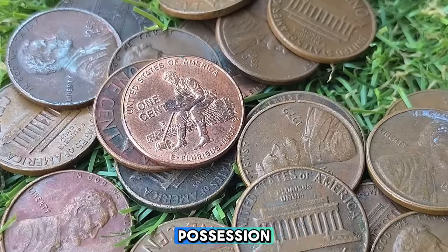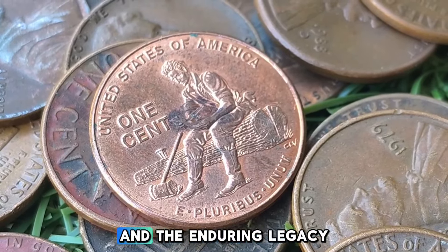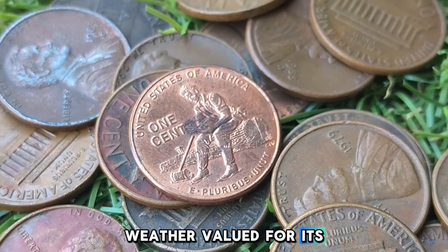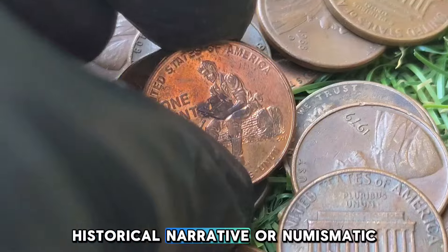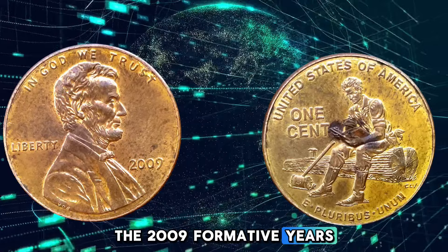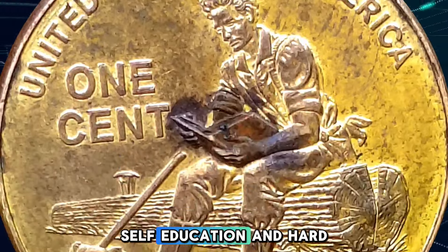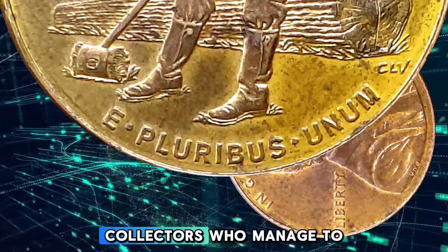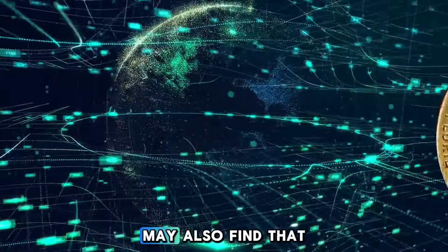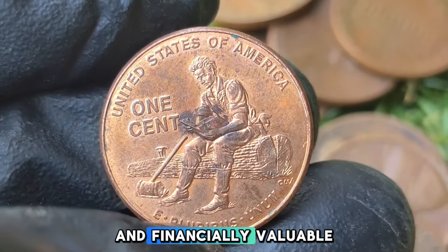For those who hold these coins in their possession, it serves as a tangible connection to both American history and the enduring legacy of Abraham Lincoln. Whether valued for its artistic depiction, historical narrative, or numismatic worth, the 2009 Formative Years Penny stands as a reminder of Lincoln's determination and the importance of self-education and hard work. Collectors who manage to find high-quality or error versions of these pennies may also find that they have a piece of U.S. history that is both sentimental and financially valuable.